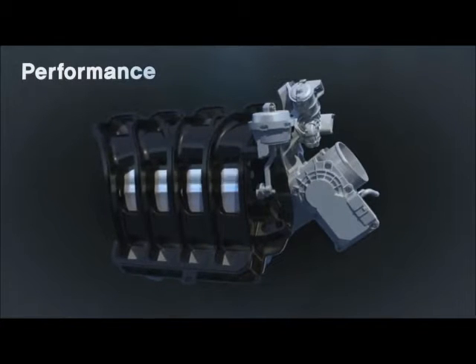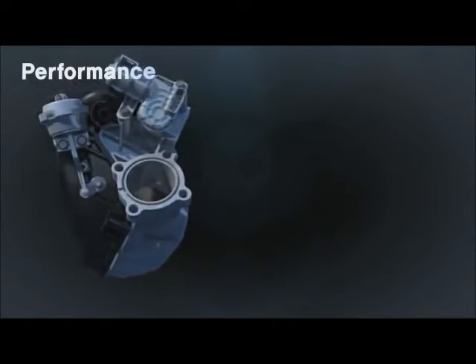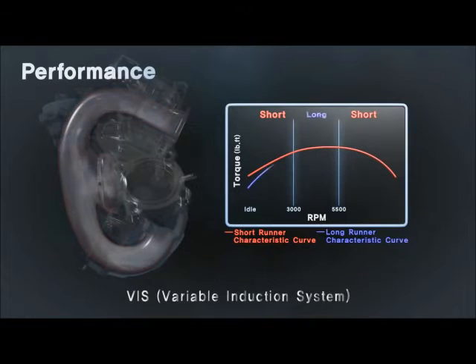The variable induction system delivers a variable airflow for engine operating conditions. At low and high speeds, it flows through the short runner, and at mid-range speed, it flows through the long runner, helping to optimize the engine's performance over the entire range of operating conditions.